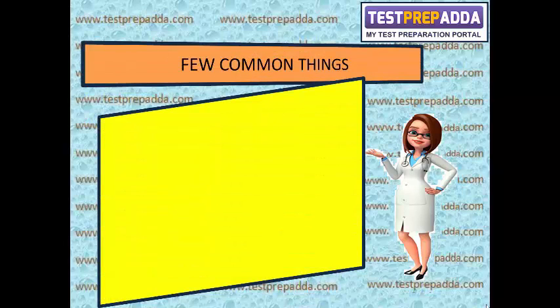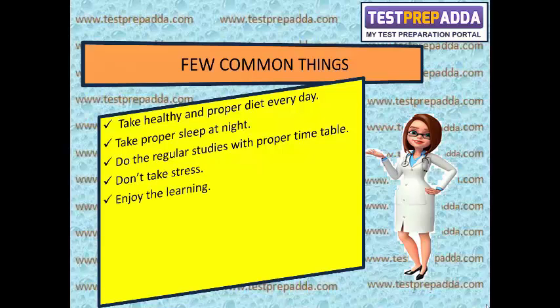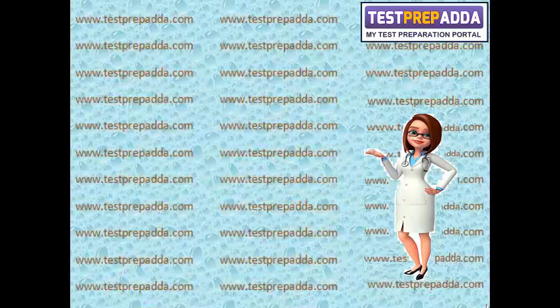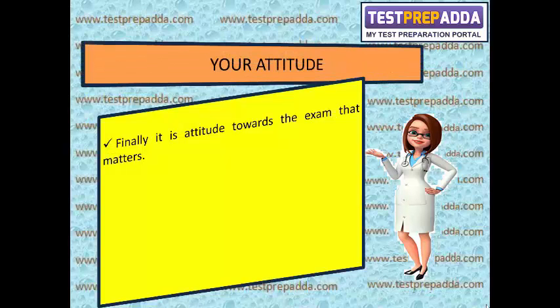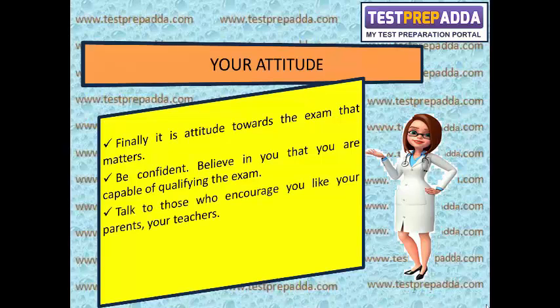A few common but important things: take a healthy and proper diet every day, take proper sleep at night, do regular studies with a proper timetable, and don't take unnecessary stress — enjoy the learning process. Finally, it is your attitude towards the exam that matters. Be confident and believe in yourself that you are capable of qualifying. Talk to those who encourage you, like your parents and teachers.